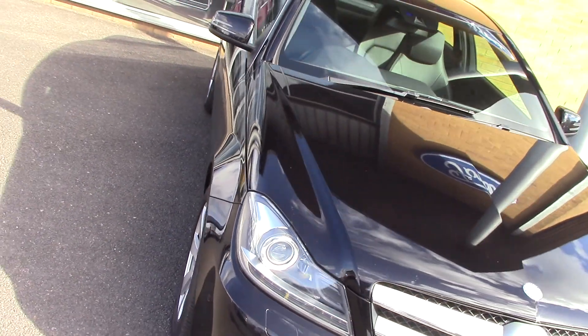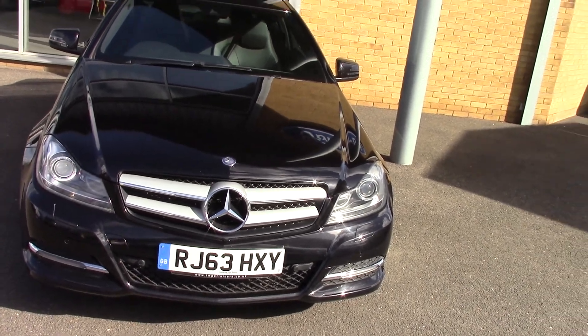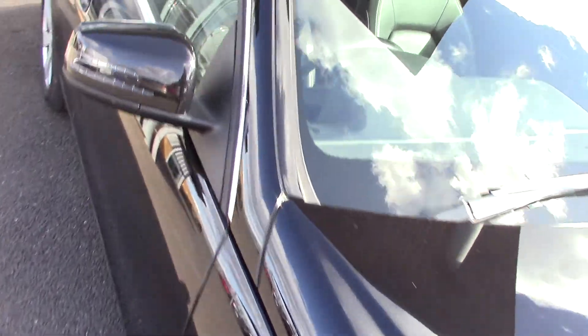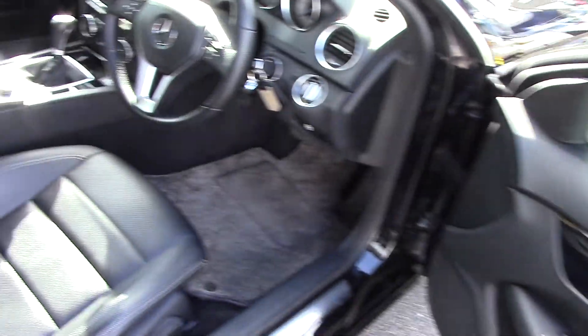There we go, so let's come back. We'll see the front there as well. What we'll do is have a quick look inside as well. As you can see, the bodywork's in lovely, lovely condition, and believe it or not, it's just as nice inside.